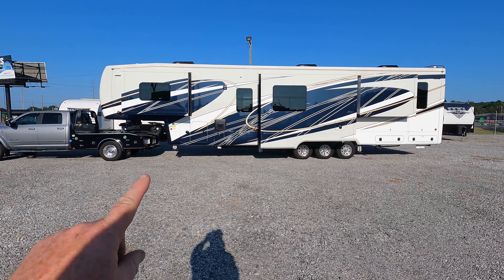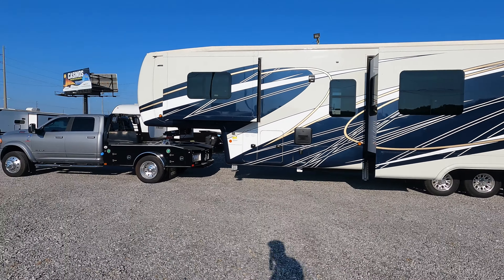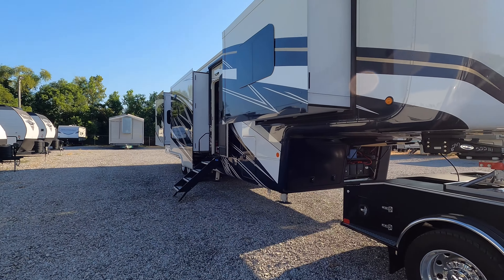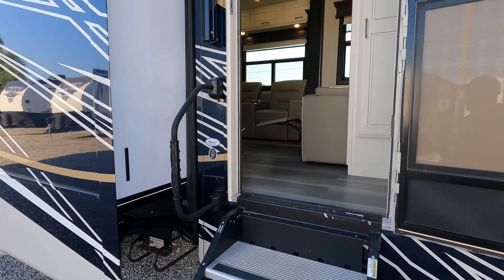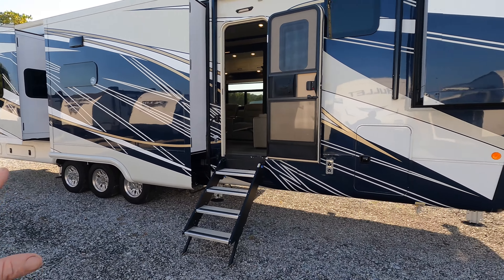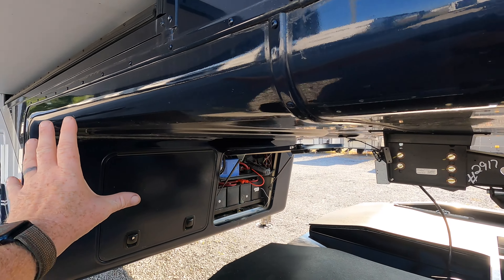What's going on guys? I'm Andrew with Camper Kingdom in Meridian, Mississippi, and today I get to show you guys what a quarter of a million dollars looks like behind this extremely awesome 5,500 RAM. I think you're really going to be impressed with what a quarter of a million dollars would actually get you on today's market.